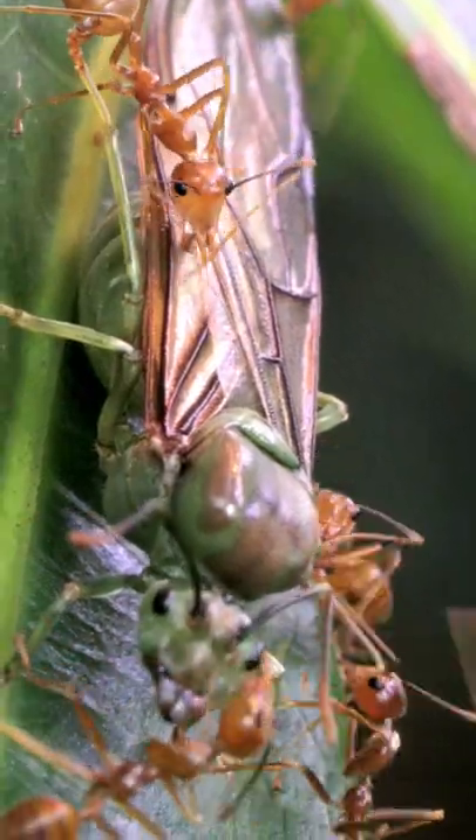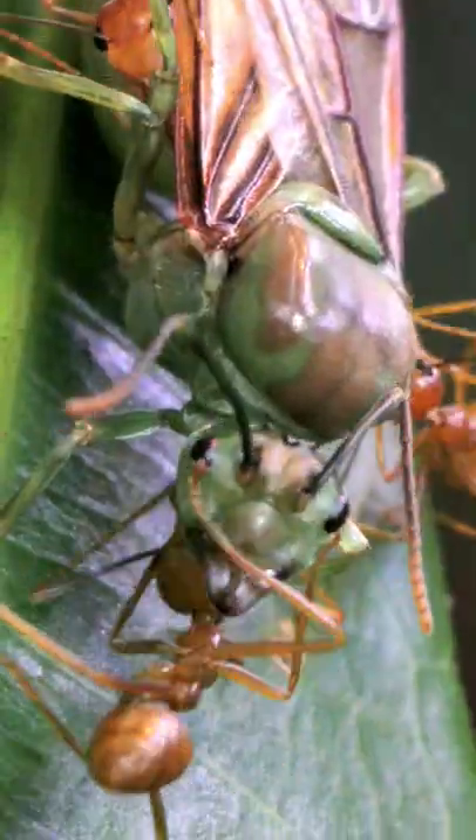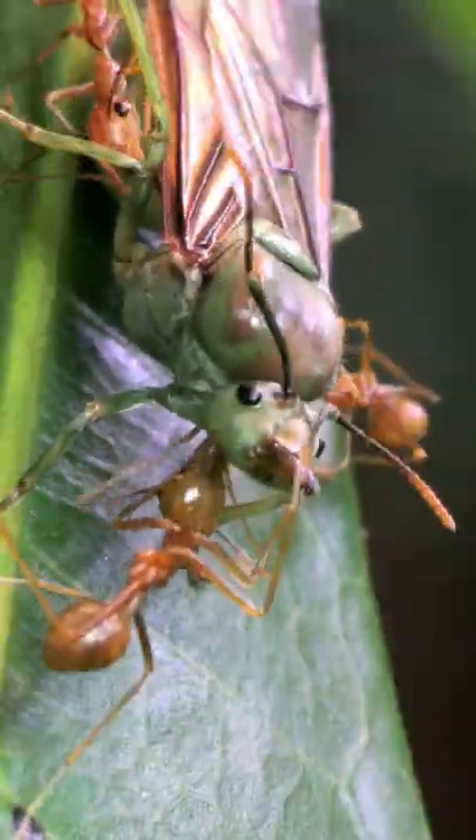Check out this gorgeous queen weaver ant, tended to by her entourage, but wait until you see how these ants eat! Check my page for Part 3!